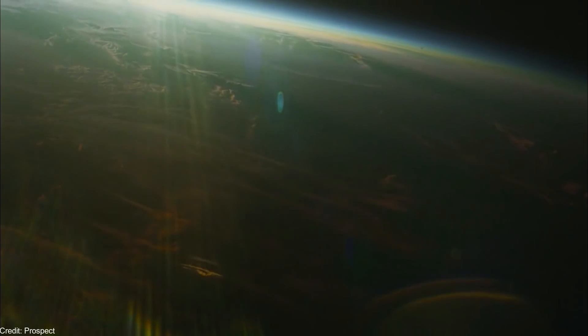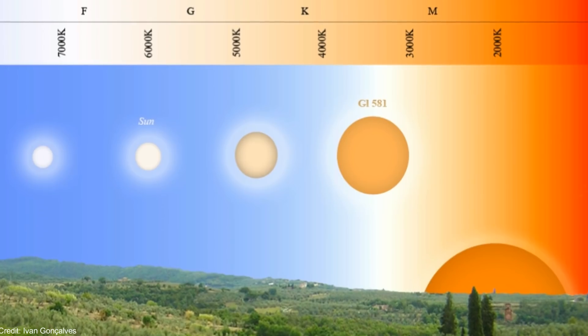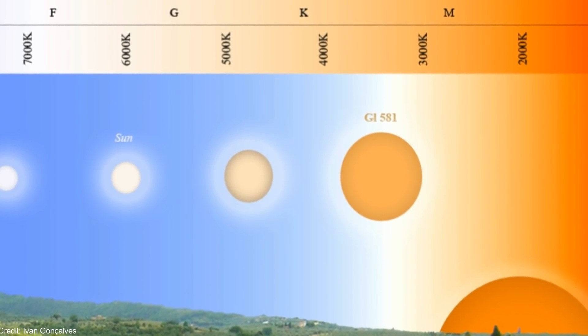The atmosphere of a superhabitable exoplanet would be more dense than Earth's, with a higher concentration of oxygen. The color of the sky would be pale blue, similar to the color of the sky here in summer.